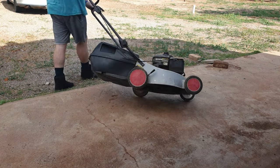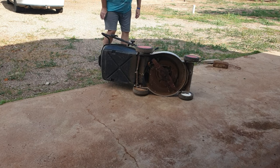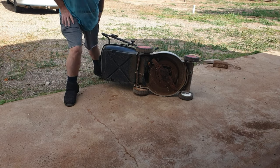Four-stroke mowers have oil sumps, so if you need to tip it to the side, tip it towards the side that's opposite the air filter so you don't drench the air filter with oil.